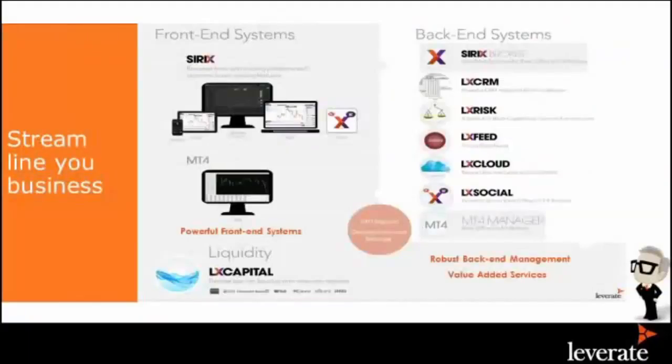Streamlining your solution means combining front-end and back-end together. If you get everything in pieces, you become a vendor manager — a different back office, different API, different feed, different liquidity provider, different hosting. If something goes wrong, who do you call? That's the problem. With us, we keep everything in one place: one solution, one call if anything goes wrong. We manage the back-end, CRM, risk, feed, and hosting — done in the UK — and we give social trading and the MT4 manager for those who want MT4.